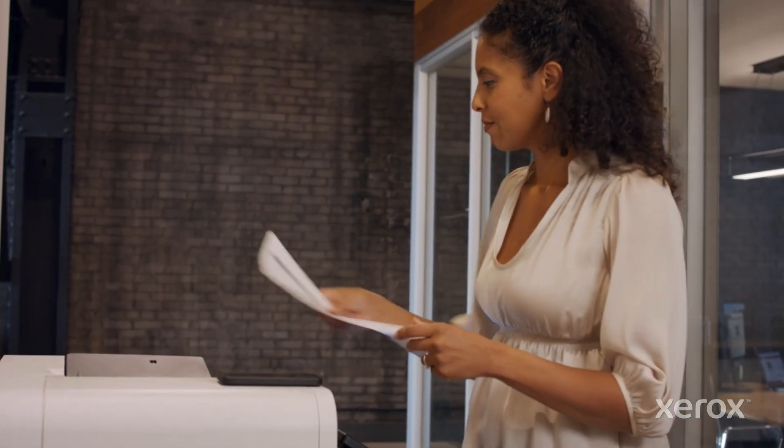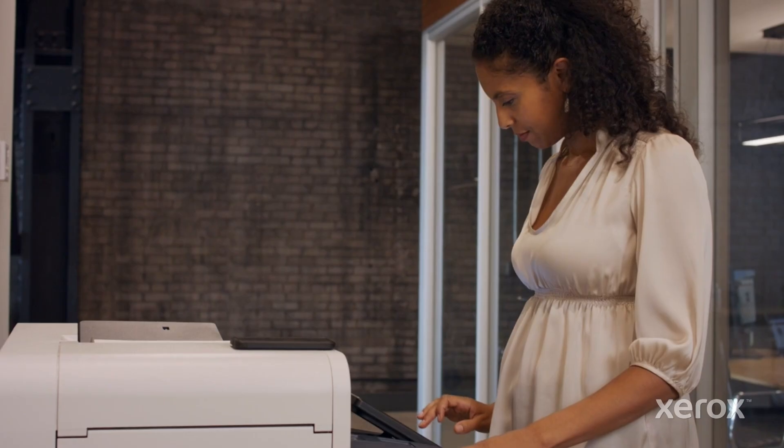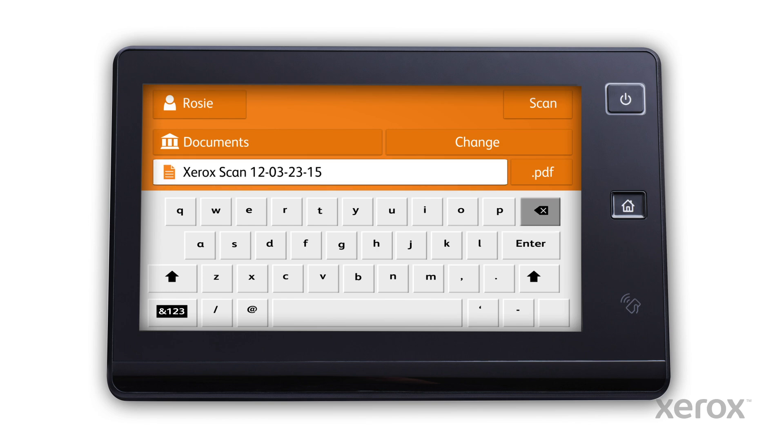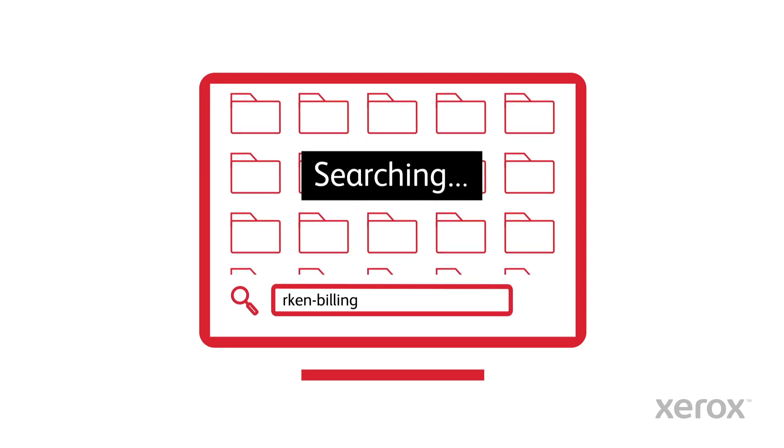But workers, when scanning, are often time-challenged and looking for shortcuts, and don't always follow naming policies. Many times they rely on generic naming from the MFP or very quickly type at the device UI, which is prone to errors. Thus, documents are often scanned, filed, and never to be found again.